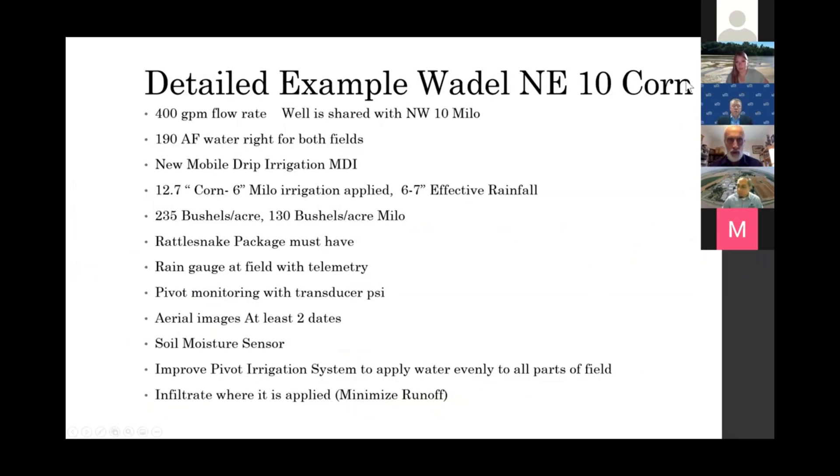Here's a detailed example of a field that only had 400 gallons per minute shared with another field. The two quarter sections together have an annual appropriation of about 190 acre-feet. A new mobile drip irrigation system was applied on both fields and they irrigated together — 12.7 inches on the corn and 6 inches on the neighboring milo field, with about 6–7 inches of effective rainfall. Yields were 235 bushels per acre for corn and 130 for milo — quite respectable. These are the Level 1 technologies needed to ferret out what's driving improvements in water use efficiency.